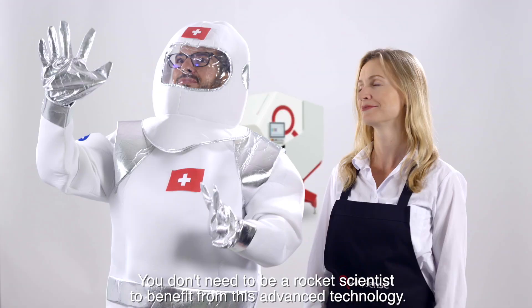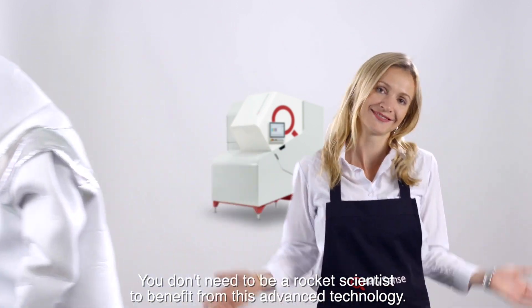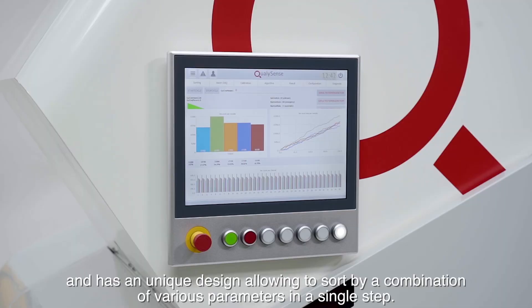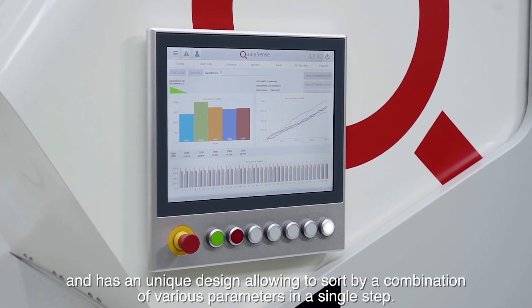You don't need to be a rocket scientist to benefit from this advanced technology. The device is easy to integrate, to operate with a user-friendly graphical interface, and has a unique design allowing it to sort by a combination of various parameters in a single step.